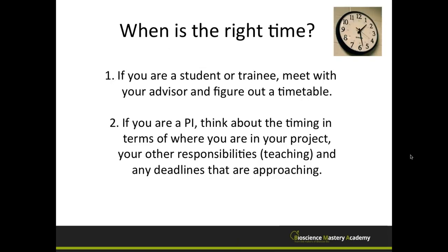When is the right time to submit a proposal? If you're a student or trainee, it's best to meet with your advisor and figure out a suitable timetable based on your coursework, where you are in your project, and what others in the lab are doing, to make sure you're both on the same page. If you're a PI, you need to think about timing in terms of where you are in your project, other responsibilities like teaching or personal life, and any approaching deadlines. Make sure you have the time to dedicate to working on the grant.